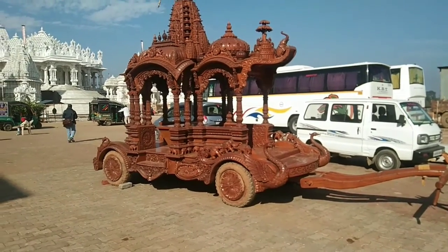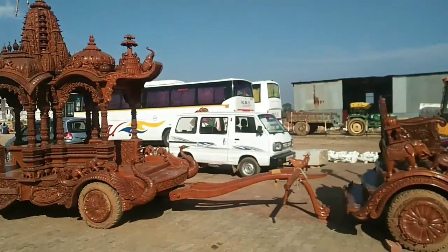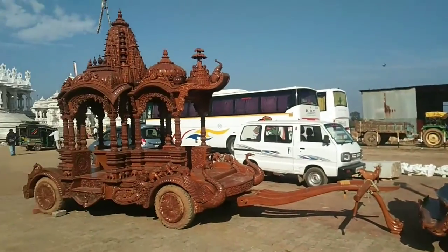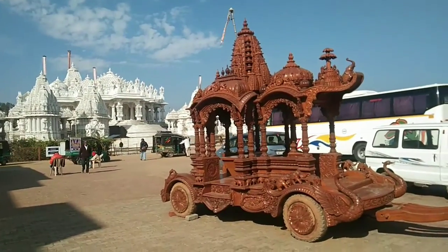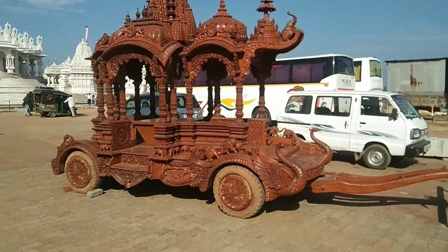Chariots made of wood in front of the marble temple in Madhavan, Jharkhand. These are really fantastic to watch — a great example of artistic brilliance.